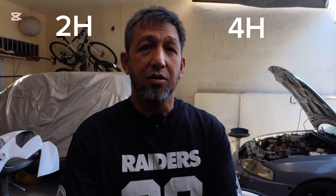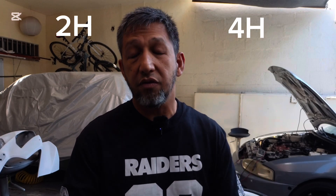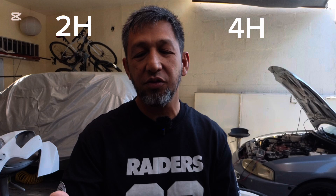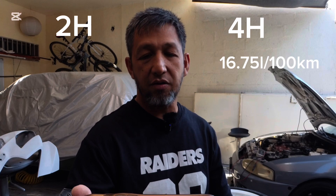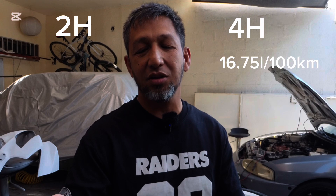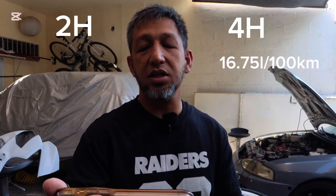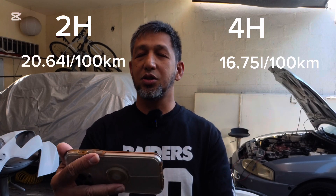I did mention I thought 2-High would be better due to drivetrain drag. But for the highway test, I got it wrong. In 4-High we drove 153 kilometers and consumed 25.623 liters — that's 16.75 liters per 100 km. In 2-High we drove 156.4 kilometers and consumed 31.6 liters — working out to 20.64 liters per 100 kilometers. So I was wrong.